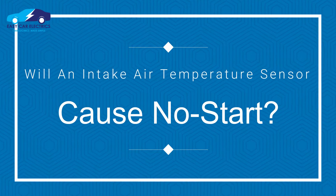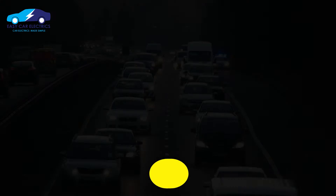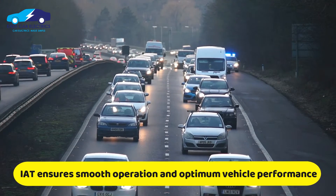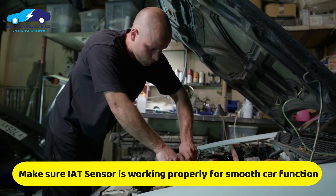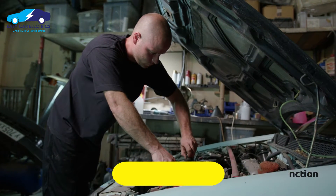Now let's discuss whether an intake air temperature sensor causes no start. An intake air temperature sensor ensures smooth operation and optimum performance by keeping track of this temperature and changing fuel mixture and ignition timing accordingly. Therefore, it is crucial to take care of your IAT sensor and ensure it is appropriately functioning if you want to keep your automobile running smoothly.